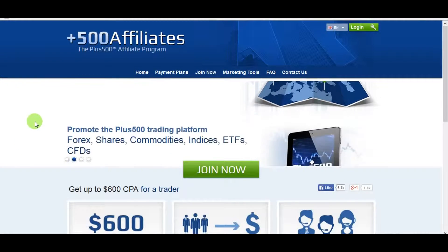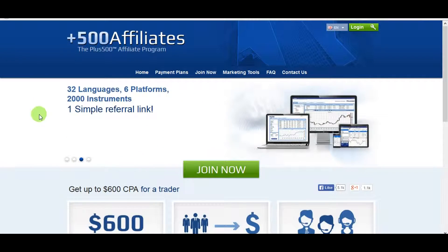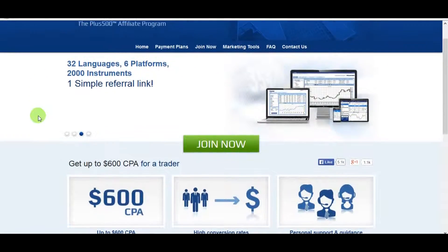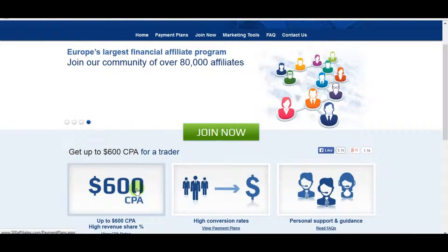Hello guys, I'm going to show you one of the best and top paid affiliate programs on the market at the moment. It's a Forex affiliate and it pays up to $600 per customer.